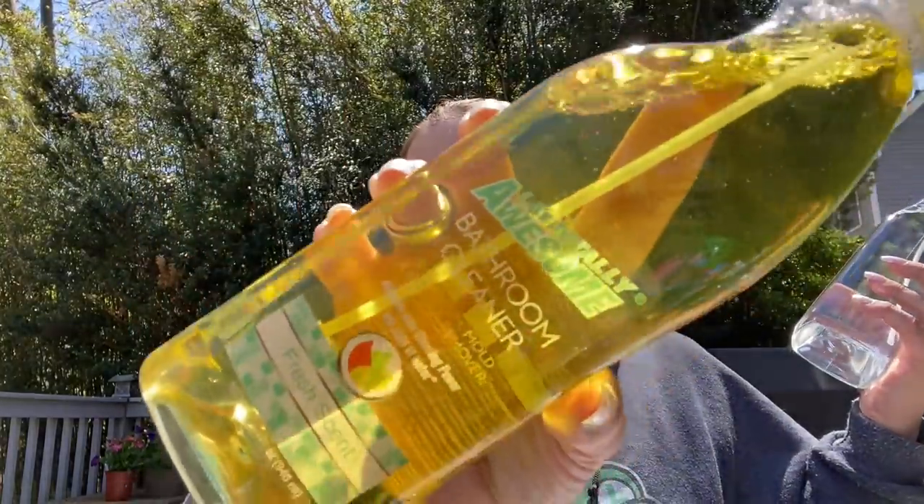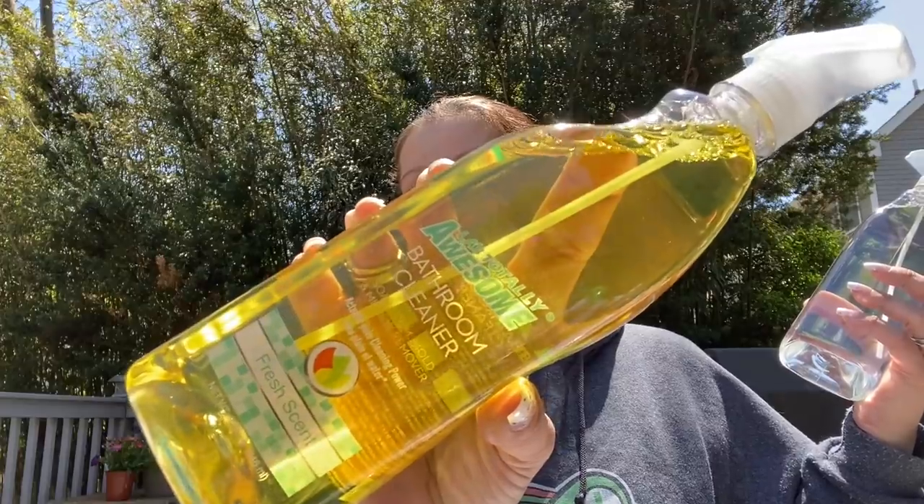This is the LA's Totally Awesome bathroom cleaner — soap scum, mold, and mildew remover in fresh scent, 32 fluid ounces. And this is the daily shower cleaner, works on contact, fresh scent, and it smells so good. I'm so happy.